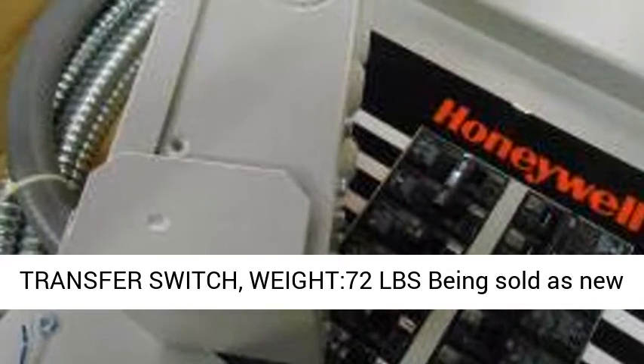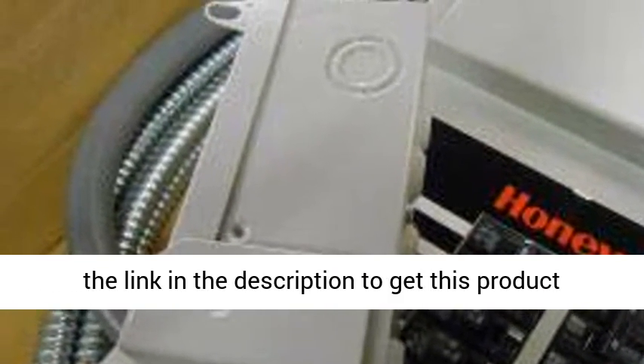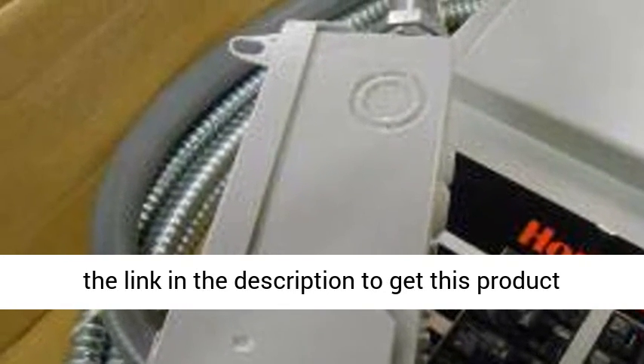Weight 72 LBS, being sold as new and unused with no warranty or guarantee. Click the link in the description to get this product today at the best price.